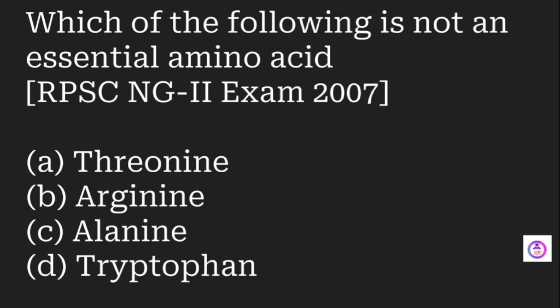Which of the following is not an essential amino acid? Options are threonine, arginine, alanine, and tryptophan. Essential amino acids are those not produced in our body. The answer is arginine — it is not an essential amino acid because it is produced in our body.